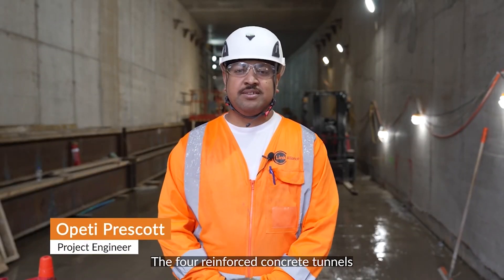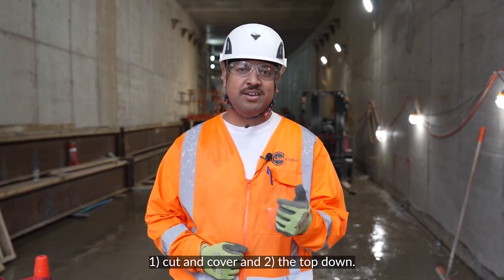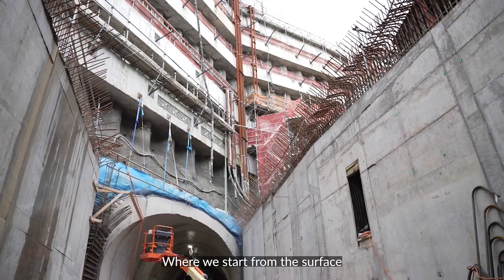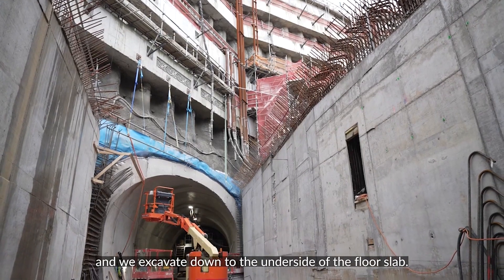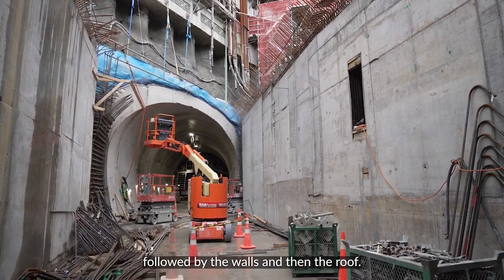The four reinforced concrete tunnels are constructed in sections using two main methods: one, cut-and-cover, and two, top-down. Cut-and-cover is similar to your traditional house construction, but we start from the surface and excavate down to the underside of the floor slab. From there, we construct the floor slabs, followed by the walls and then the roof.